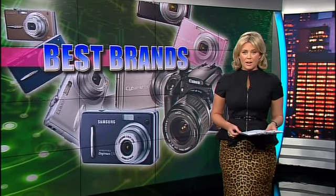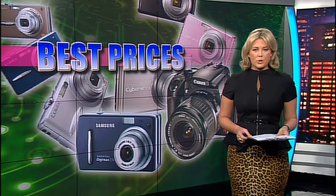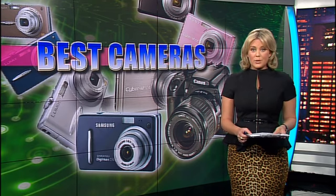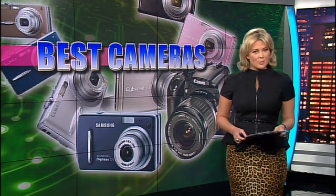Welcome back. If you're thinking of buying a camera this Christmas, now is the time to buy it. With more competition from people using mobile phones for those quick snaps, prices for traditional cameras are lower than ever before. Tonight, Josh Vazulin has the ratings guide to the newest and best cameras on the market.